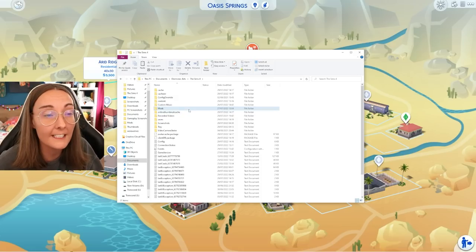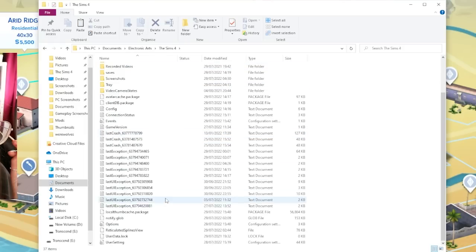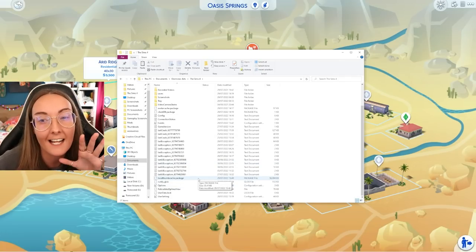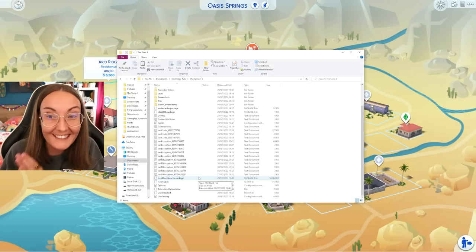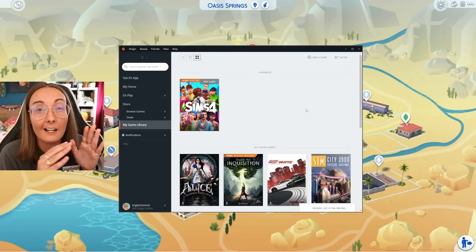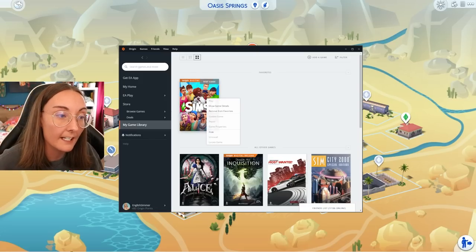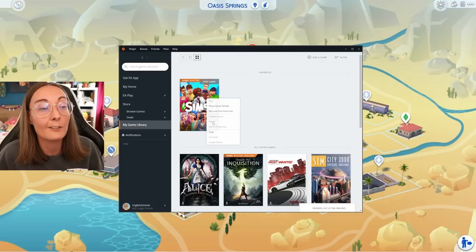If you do have to remove any mods — for example, if your custom beds have stopped working in this update — you also have to remove your localthumbcache.package from that same folder. Scroll a little bit further down and you will find it. Make sure you delete it. That basically resets the cache in your game to remember what you have and don't have. Big thank you to Kawaii Stacey for drilling this into me. If you did happen to update your game and are still running into issues, back up those three files and then right-click on The Sims 4 and repair your game.